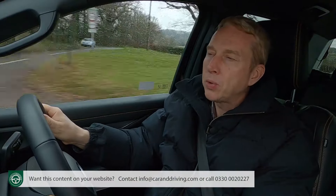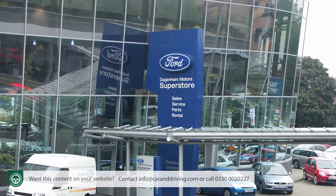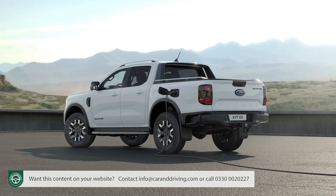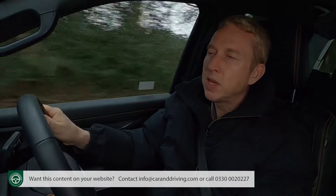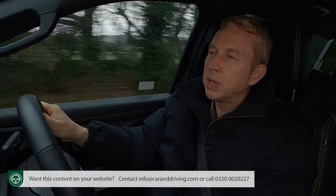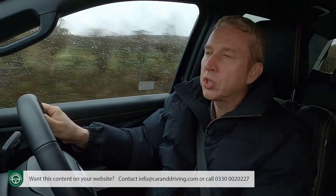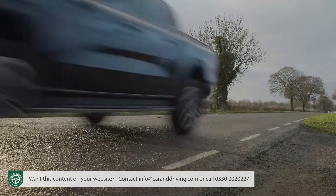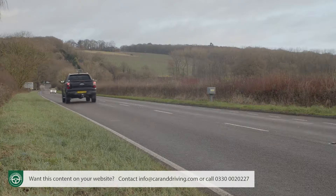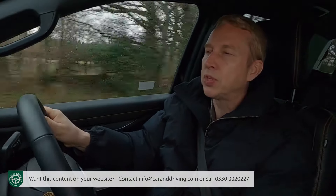You can also ask your dealer about a PHEV Ranger model, which combines a 2.3-litre EcoBoost petrol engine with an electric motor and a rechargeable battery system. When fully charged, a rather unremarkable EV range of up to 28 miles is promised. But let's get back to the mainstream Ranger lineup.